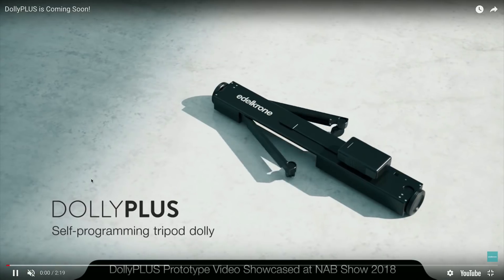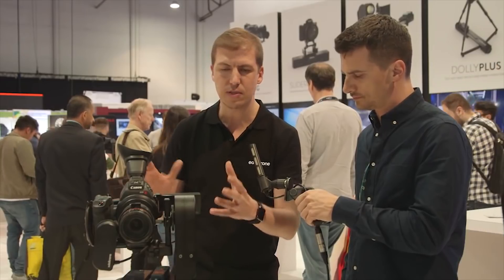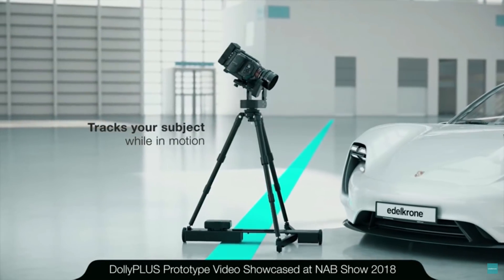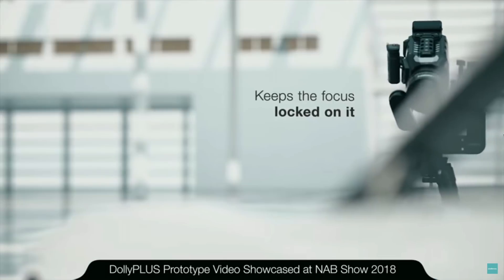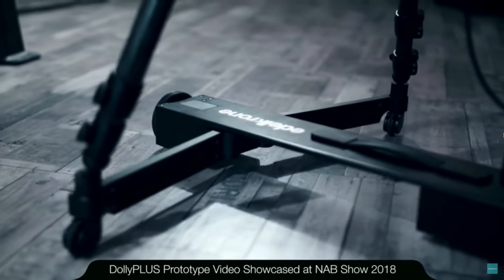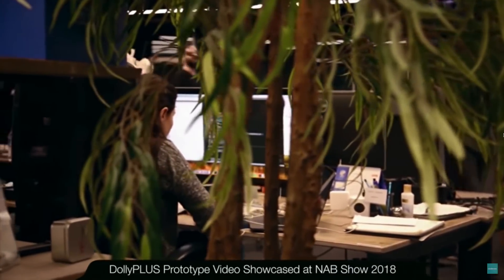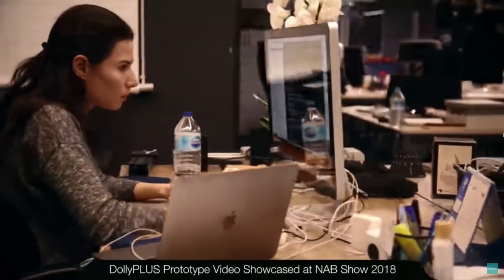We have some pretty exciting products coming soon. It's the Dolly Plus. We always try to come up with never-before-seen solutions, and Dolly Plus is a great representation of that. We first announced it at an AV show in 2018. When you are indoors you always have a nice flat surface, and when you motorize your tripod on those flat surfaces and add a two-axis head on top, you get an amazing four-axis motion control solution. We've been working on this for a while and managed to get some really nice sample shots with our prototypes.